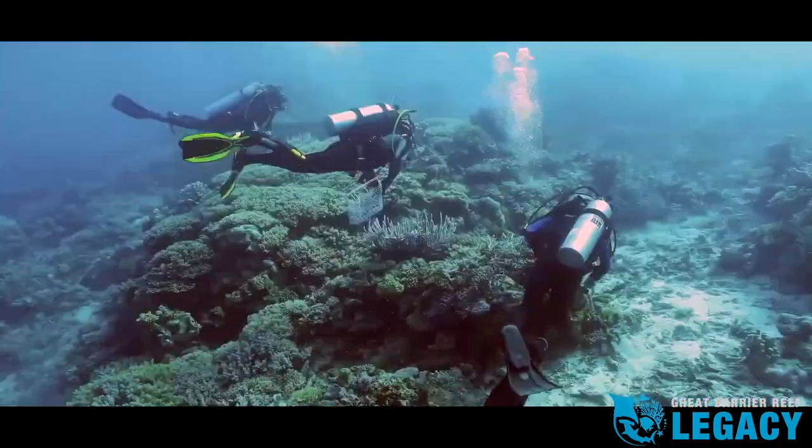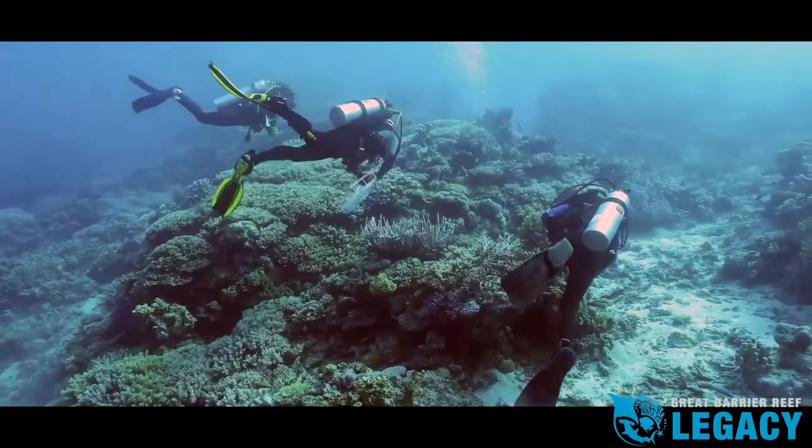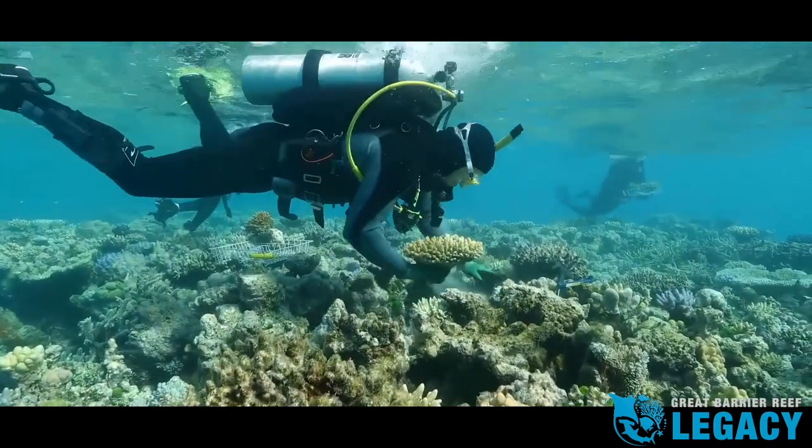By the end of 2020, we will have collected over 200 species, representing half of all Great Barrier Reef species and a quarter of the world's coral species.